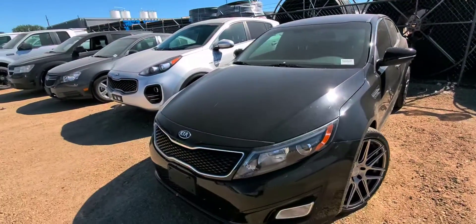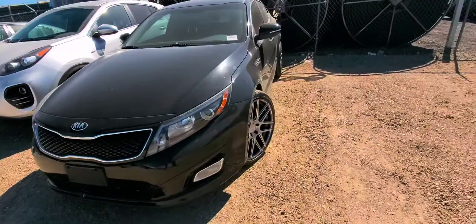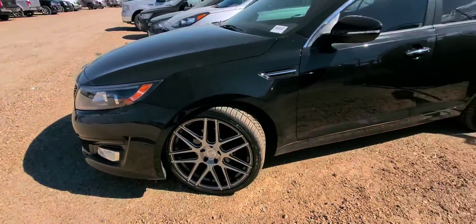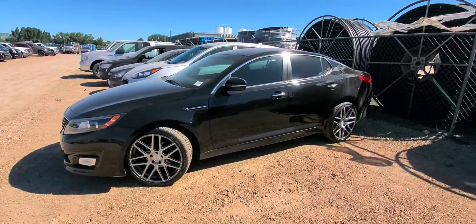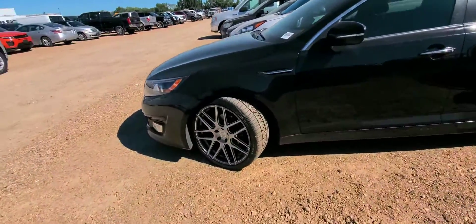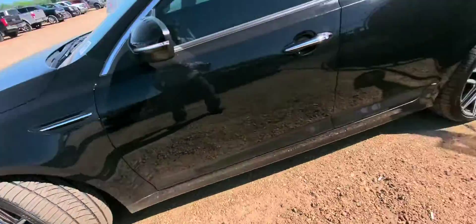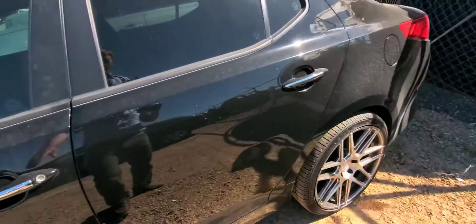Looks like it's got a set of aftermarket wheels on it, and those are sharp — this car really pops with those wheels on it. Looks like a brand new set of tires too; those tires don't have any miles on them. It looks like we might have just put those on.